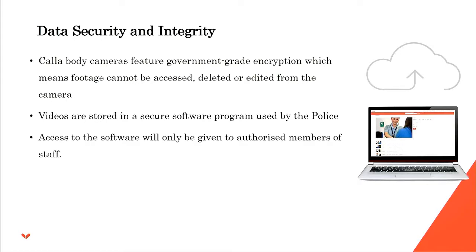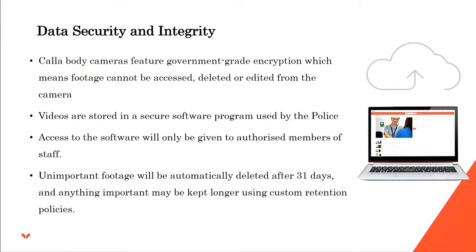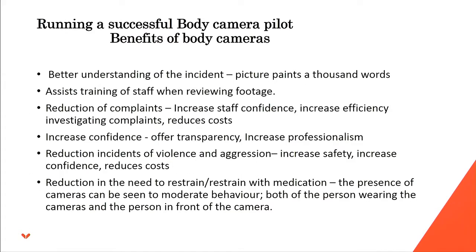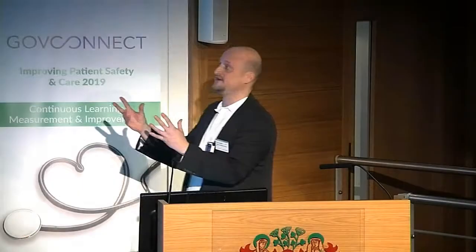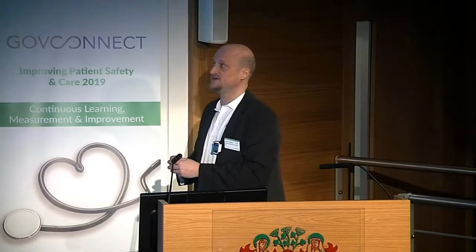The software programme is the same used by police, with access given only to authorised members of staff. Key benefits include: better understanding of incidents, the ability to assist staff training when reviewing footage, and a reduction in complaints because staff have increased confidence and increased overall efficiency — which also reduces costs.